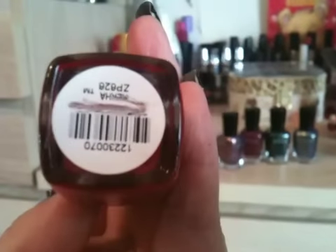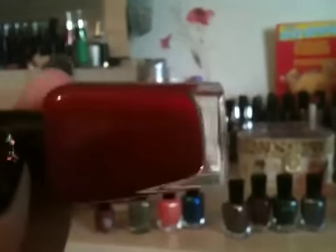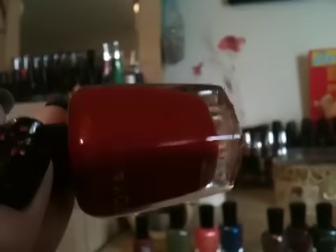Then I got this one which is gorgeous — it's called Rica and it's just a beautiful blood red. It's a cream, no shimmer through it or anything like that. Absolutely stunning, and that's a pretty good true-to-color shot there as well.